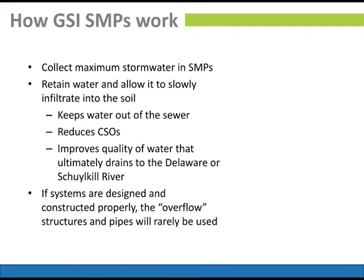The Green Stormwater Infrastructure SMPs — stormwater management practices — collect the maximum amount of stormwater. The goal is to retain the water and allow it to slowly infiltrate into the soil. You're taking a lot of stormwater, bringing it to one spot, and wanting it to stay there. The goal is to keep it out of the sewer, reduce the CSOs, and improve water quality. If systems are designed and constructed properly, the overflow back to the sewer should rarely, if ever, be used. The soil should take most of it, and the basin should reduce the amount and speed of stormwater flowing through, except in very large storms.